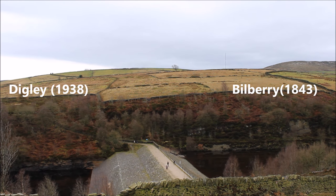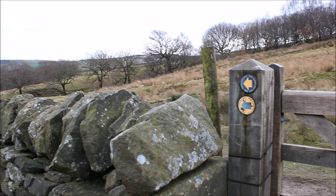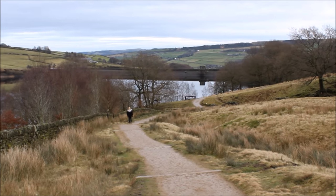Most recently, in 1995 Digley Reservoir almost ran dry because of a drought, which even led to Yorkshire Water being named the most hated water company. Water from Goal had to be brought in to replenish the reservoir.